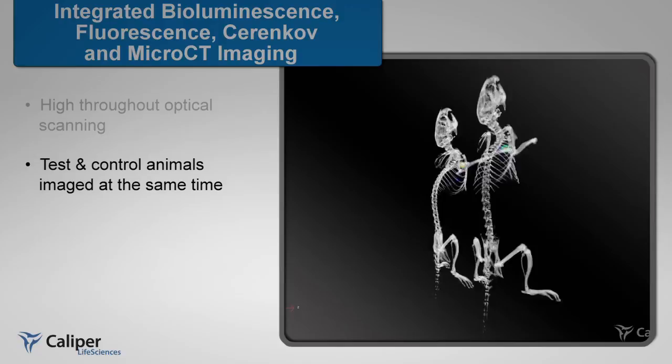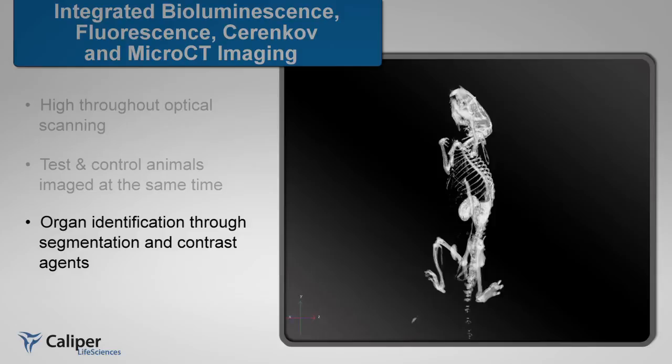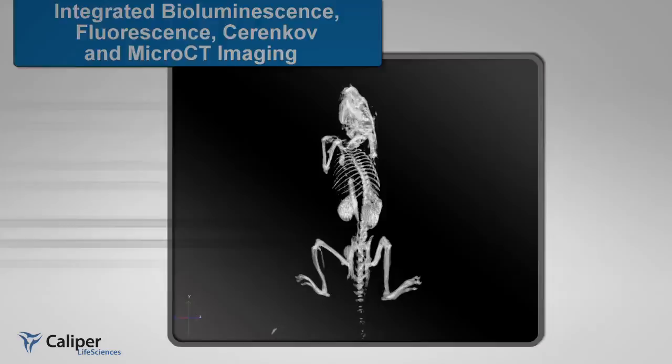This offers simultaneous test and control animals to be imaged at the same time. An integrated infusion port supports contrast agent administration, enabling exquisite contrast of soft tissue and organ anatomy. The fast scan time facilitates the use of readily available and cost-effective clinical contrast agents.